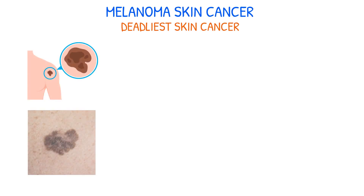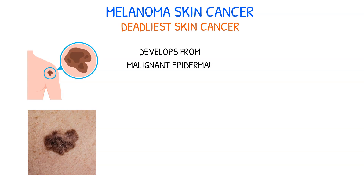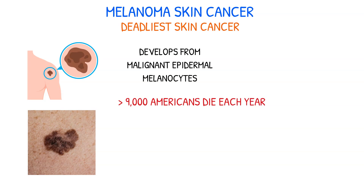Melanoma is the leading cause of skin cancer deaths and is a type of cancer that develops from malignant epidermal melanocytes. According to the CDC, more than 9,000 Americans die each year from melanoma.